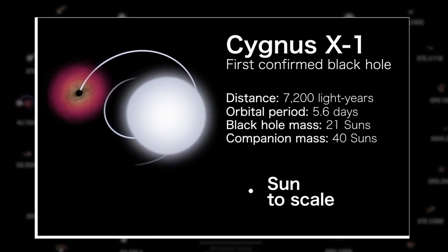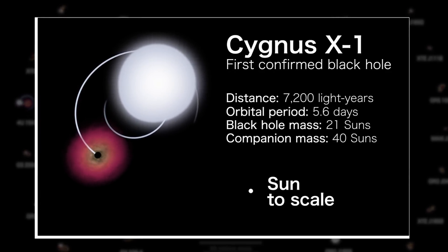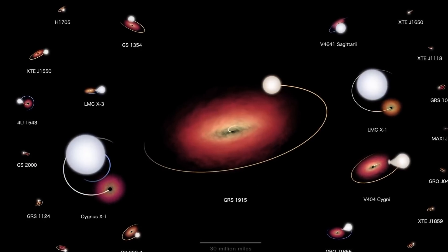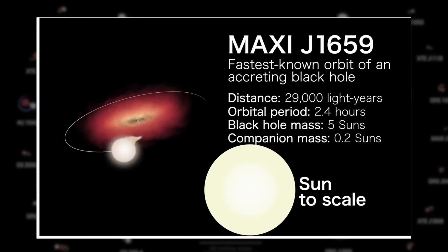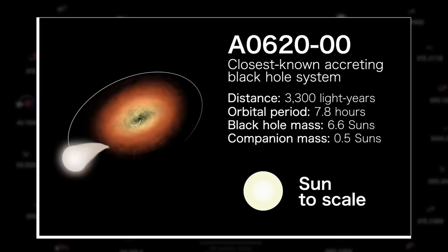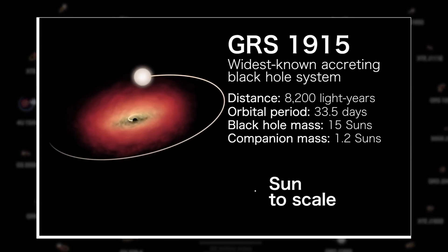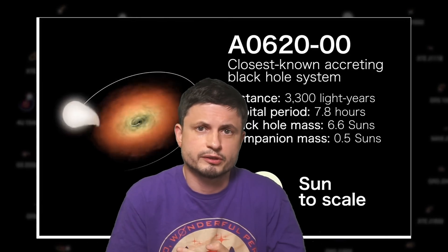For example, here is the first ever confirmed black hole, Cygnus X1, located around 7,000 light years away from us. The actual black hole is still extremely small even compared to the star itself — approximately 21 solar masses but only about 120 kilometers across. Then we have Maxi J1659, the fastest known orbit of a black hole with an accretion disk, with a single orbital period of approximately two and a half hours. On the opposite side, GRS 1915 has the longest orbital period at 33.5 days. The closest system to us is approximately 3,300 light years away, with an orbit equivalent to — actually a little larger than — Mercury's orbit around the sun.